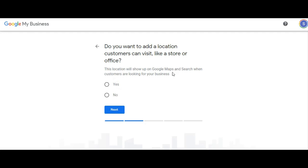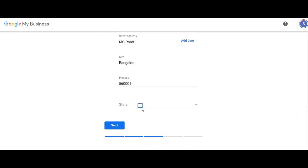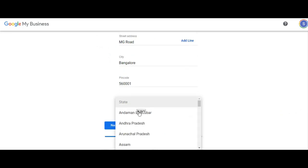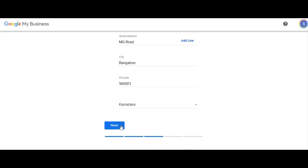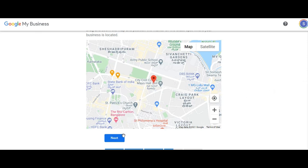This location will show up on Google Maps and search when customers are looking for your business — which is exactly what we want. Next. So what is the address? Let's say MG Road, City, Bangalore 560001, Karnataka state. Next. Let us point out exactly where the location is. Let's assume this place is correct, and we click next.